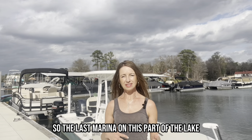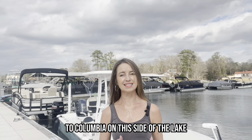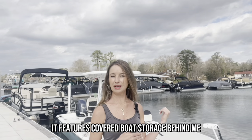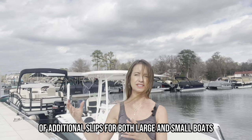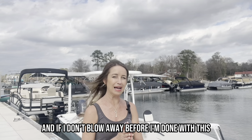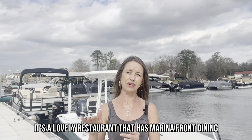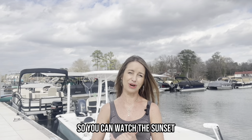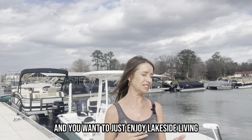The last marina on this part of the lake that I'm featuring is called Lake Murray Marina, and it's probably the closest you're going to get to Columbia on this side of the lake. It features covered boat storage behind me, and also several slips to my right for both large and small boats. At the very end there are some houseboats. There's also Liberty on the Lake — a lovely restaurant with marina-front dining featuring an upper and lower deck so you can watch the sunset. There's also an apartment community here, so if you're looking to move to the area and enjoy lakeside living, you can rent a place and put your boat at a slip right at your back door.